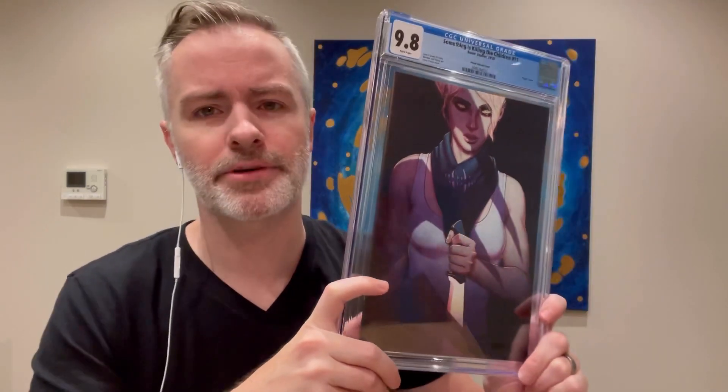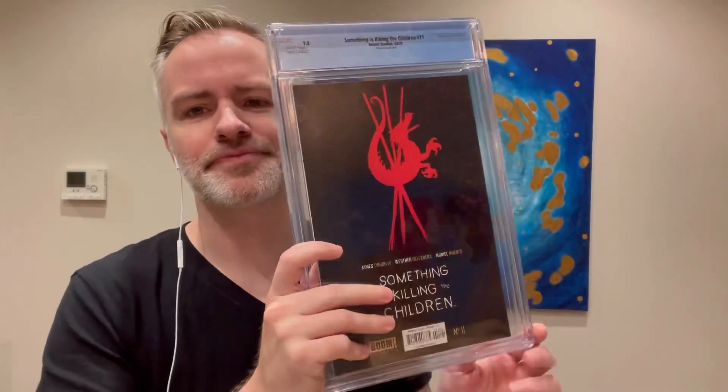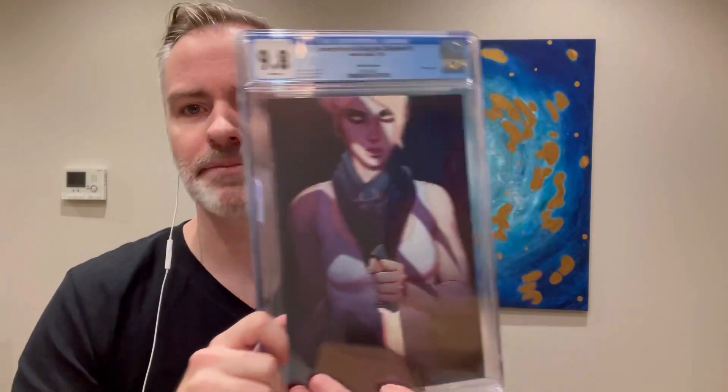I think this one might have been sent to me by Boom — I might have purchased it from Boom directly. But look at that Jenny Frisson cover, that is awesome. I love her work. But oftentimes it's the same pose — that's the only thing I don't love about her work. I wish she would vary it up a little bit. But I'm not the artist, and people keep buying it like me, so who am I to talk?